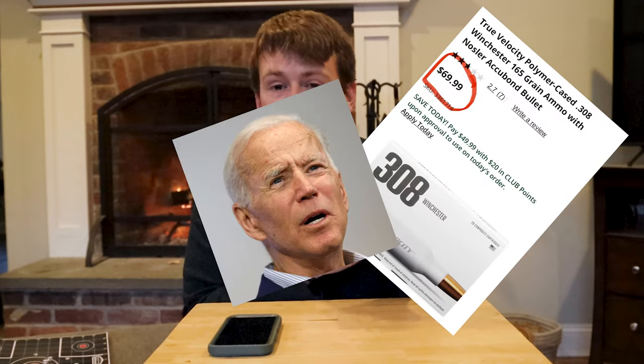Oh God. That's $3.50 a round. Stupid expensive. That is very, very, very expensive ammo for .308.